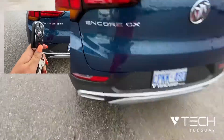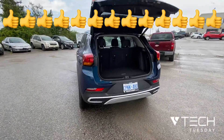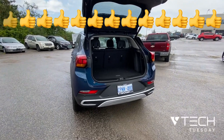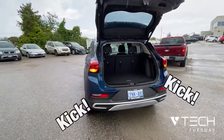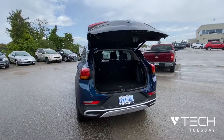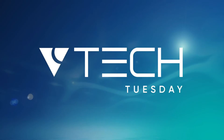The car doesn't even have to be on — keys do have to be in hand — and we're just going to go on over and give a little kick underneath. And there we go, opens right up! To close it, keys still in hand, and it's going to give you a little warning so you don't hit your noggin. And down it goes! And that was Tech Tuesday at Van Dusen Chevrolet Buick GMC — let's see what's new next Tuesday!